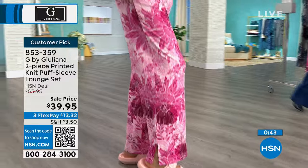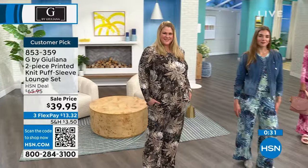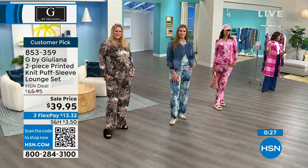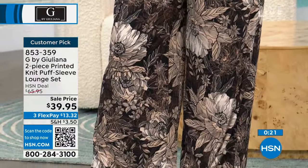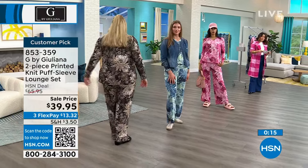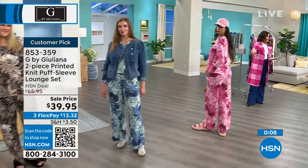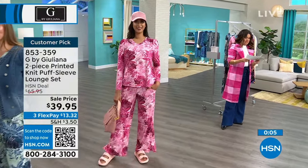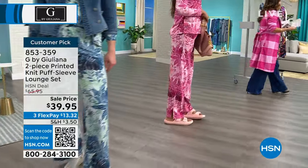$39.95 is for both pieces — the top and the bottom come together. Jamie is in the black combo, 1X, dress size 18. In the black combo we now only have extra small through medium. These are true to size — it's loungewear so it's not tight on the body. Dagmara is in the teal combo wearing a medium, and Nadia is in the extra small, dress size 4. The pant is 30 inches long, the top is 25 inches long. Machine wash, tumble dry.